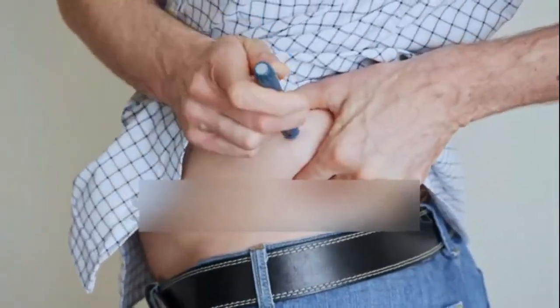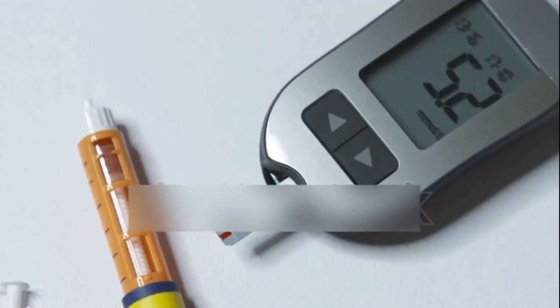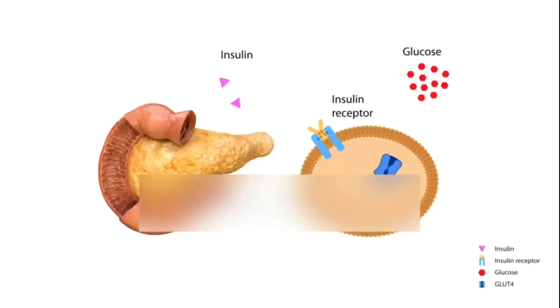Chromium helps improve insulin sensitivity, which can be beneficial for individuals with diabetes or those at risk of developing diabetes. Chromium also plays a role in maintaining normal cholesterol levels and may have a role in supporting healthy weight management.